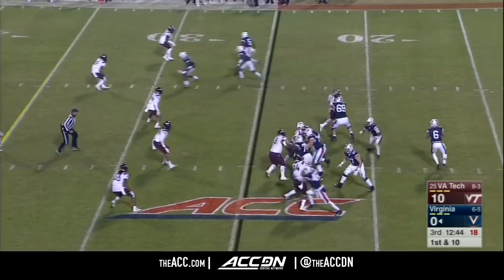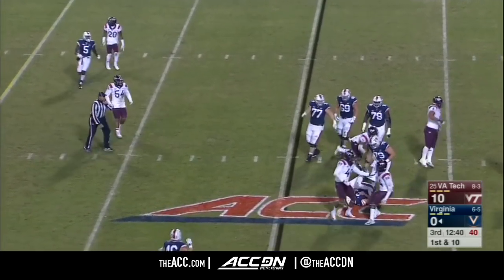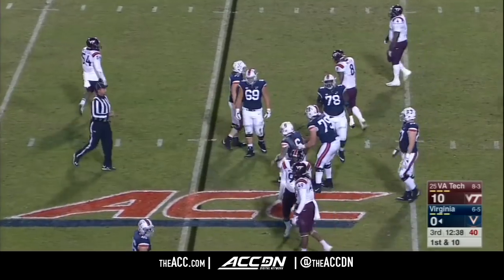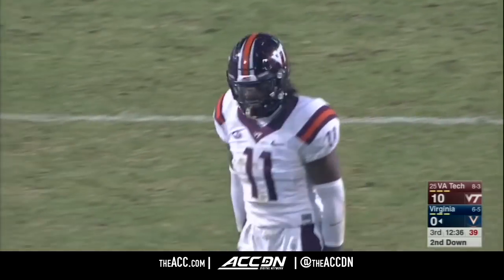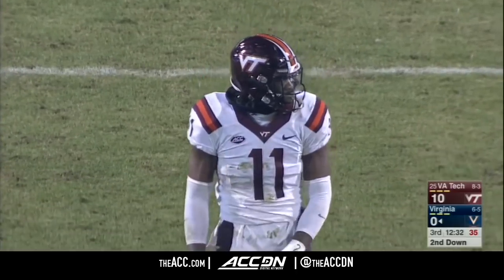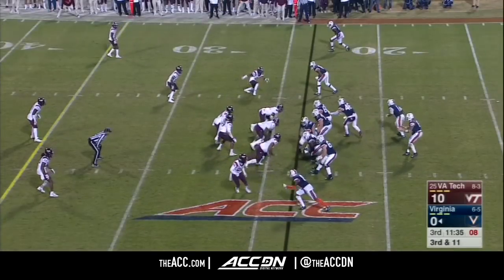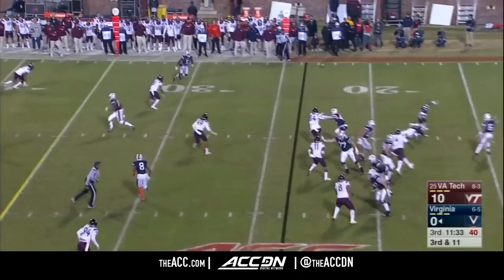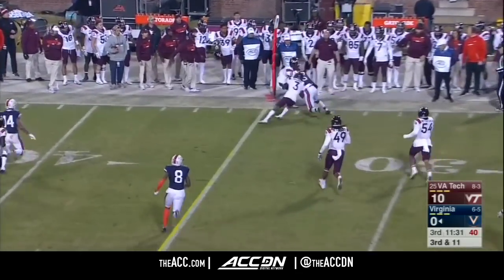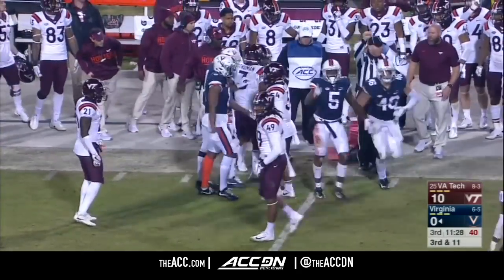The nickel linebacker was supposed to be in coverage. Benkert can't avoid the rush — Houshan Gaines, the redshirt sophomore from Rocky Mountain, North Carolina, has had a whale of a game playing for the injured Vinny Mahota. For Virginia, that is a long way to go. Benkert to Donnie Dowling, trying to drag tacklers — and he may have gotten there.